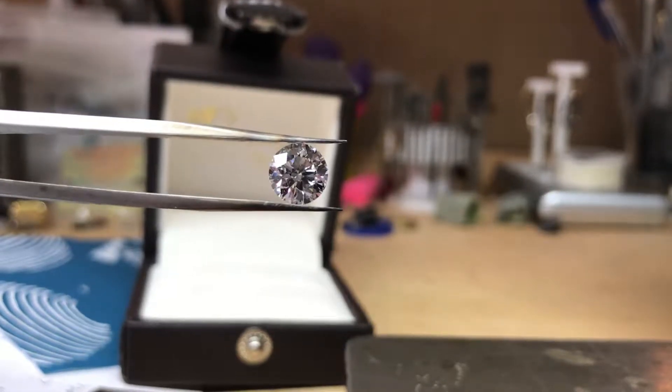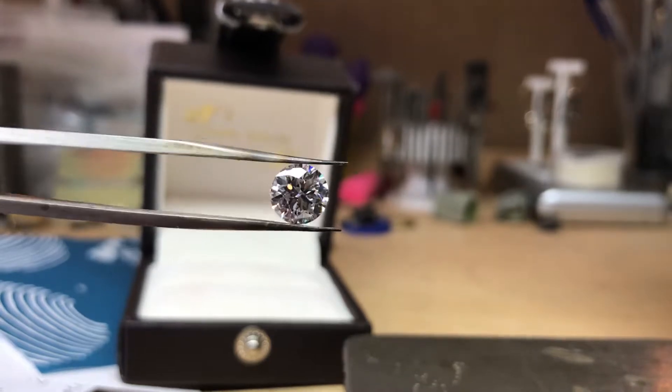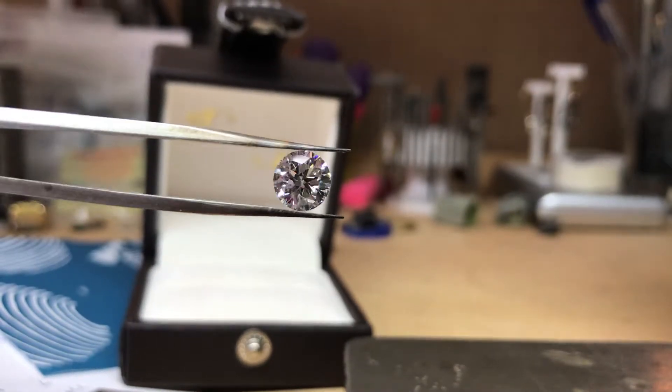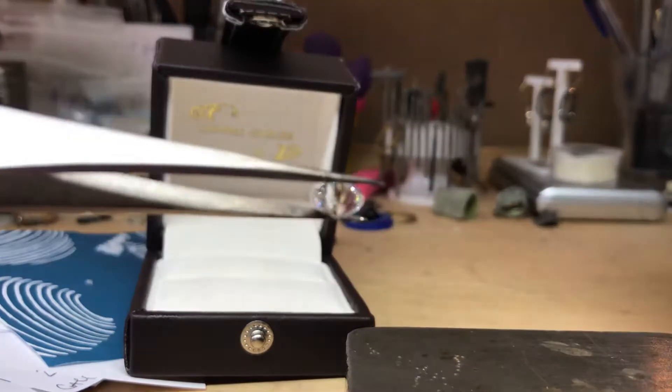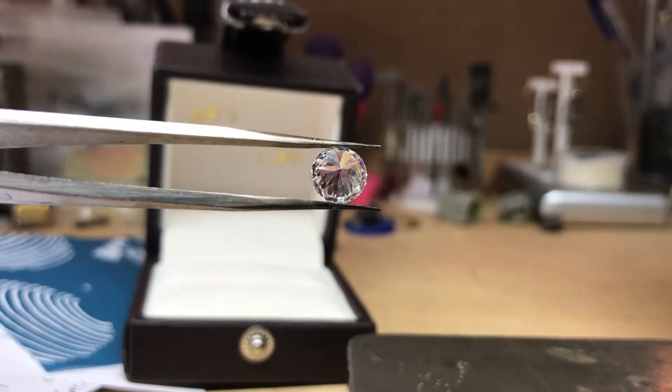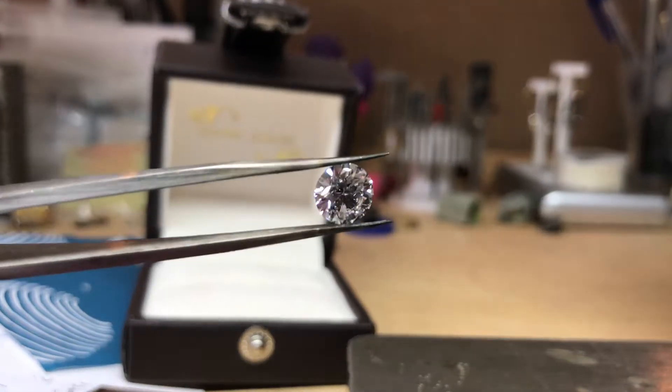Here we have a beautiful 1.54 carat D color SI1 clarity with a triple excellent cut, polish, and symmetry round brilliant diamond, which is absolutely stunning. Let's see if we can get this to focus. It's such a beautifully cut stone — it's got such an amazing brilliance.